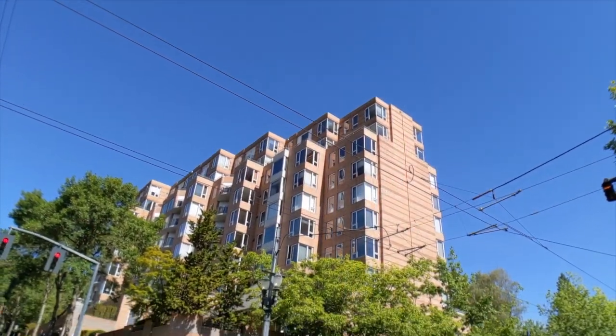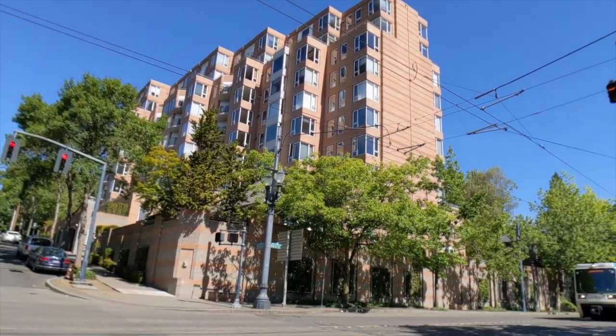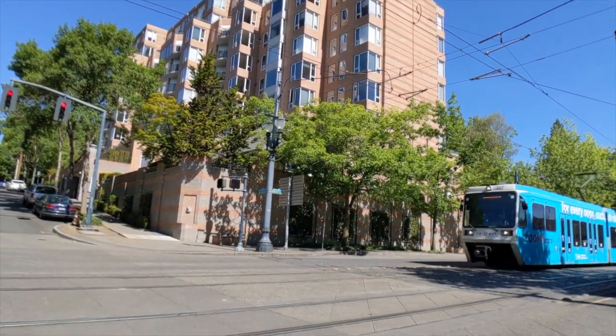Learn more by clicking the link in the description, or call the listing agent to schedule your private showing today.